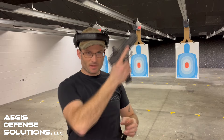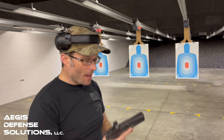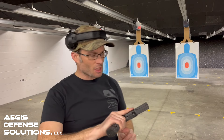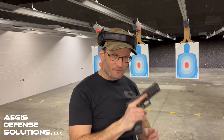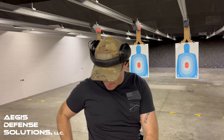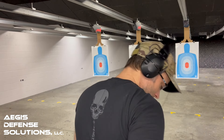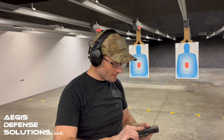We have our Springfield Echelon — almost called it the XD there, but it's definitely not the XD. We're going to put this through a few paces, do some drills — maybe a Presidente, maybe a quick four-shot succession drill — and really put this trigger through its paces to see what it feels like compared to the Springfield XD, which it basically replaces.